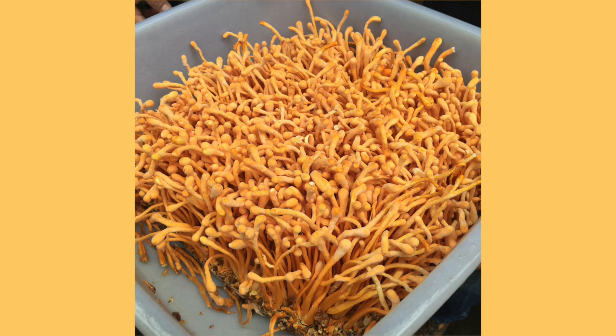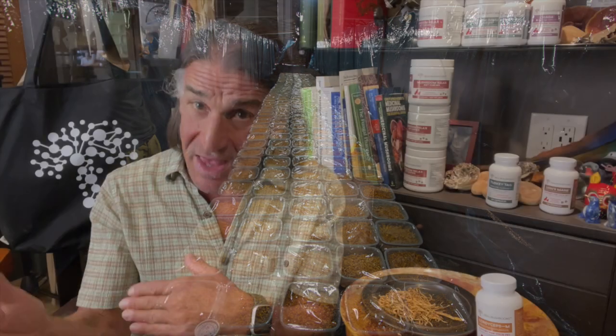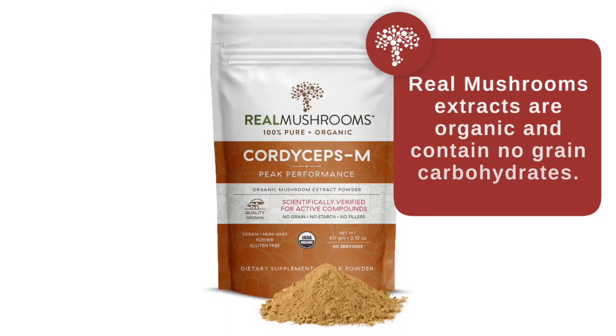The cordyceps we provide through Real Mushrooms is not grown in caterpillars, so don't worry about that — although who knows, maybe it's quite tasty in caterpillars as well. We grow it on rice. There's no rice in our cordyceps extract — no grains at all in any Real Mushrooms extracts. We harvest the mushroom without harvesting the rice. This makes it USDA organically certified, and you don't have to worry about getting any grain carbohydrates into your pet.